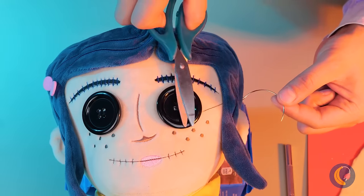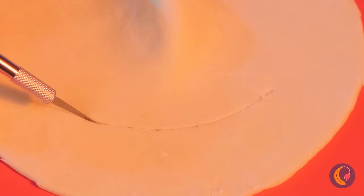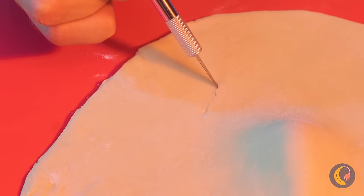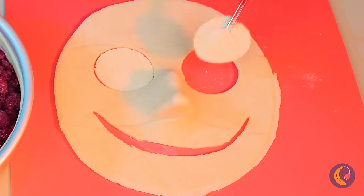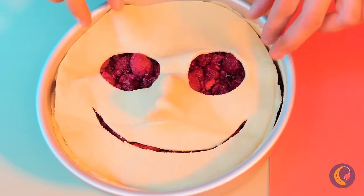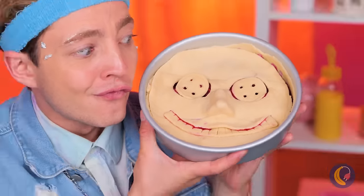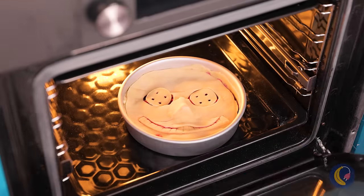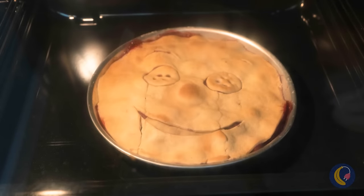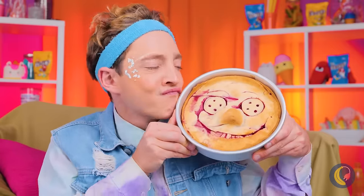We got this recipe right from the other mother. She got it from that gingerbread witch. It's a pie that looks like a face, and the finishing touch: button eyes. Bake it until the crust is nice and flaky — should be almost done. Now it's time for the taste test.